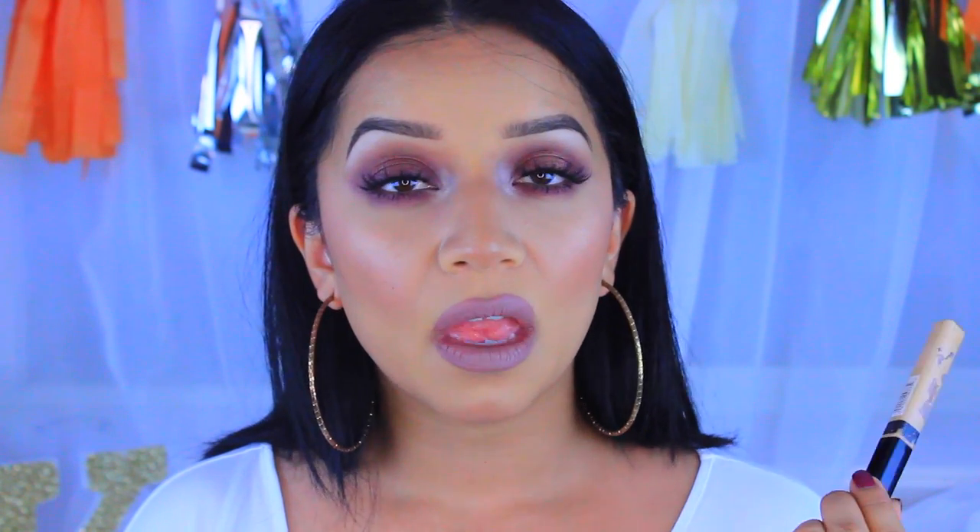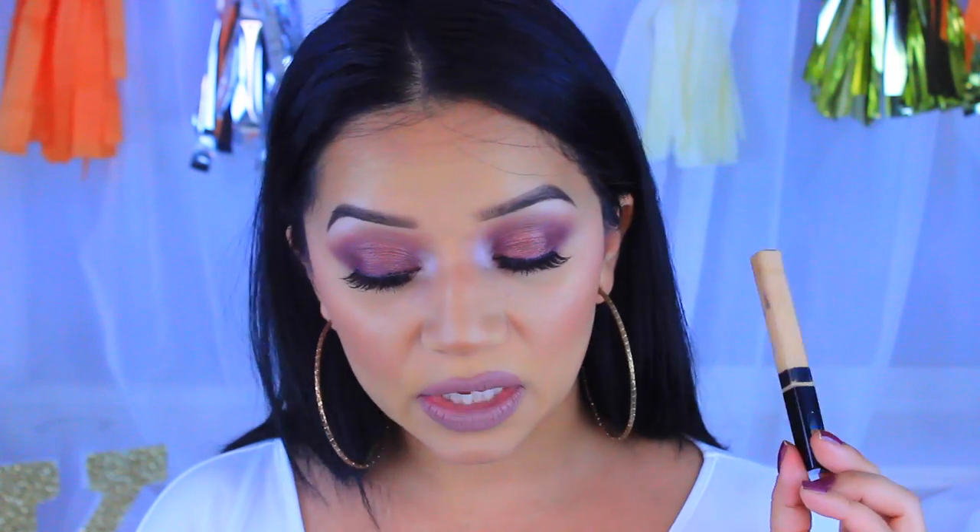My holy grail concealer is the Maybelline Fit Me Concealer in color 20 Sand Sable. I've gone through at least three tubes of this — I have two on the go and I'm running out of both, which tells you how much I love it. It's medium to full coverage, blends out really nicely, and has a pretty yellowy undertone that helps correct my dark circles. After applying my concealer, I go in and set it.